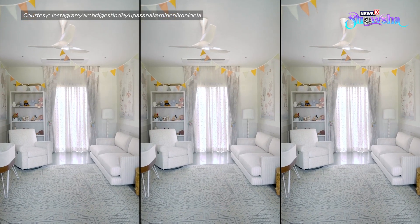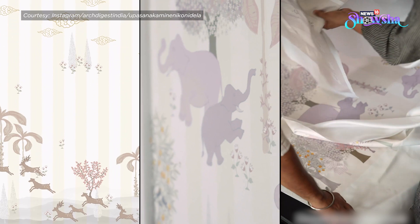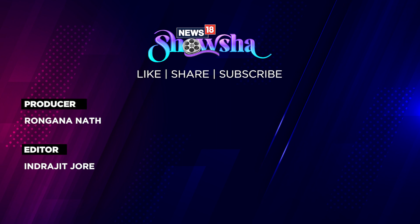We hope this video helps you find inspiration to set up a nursery for your baby. Let us know in the comments what you think, and do subscribe to Shosha for more such content.